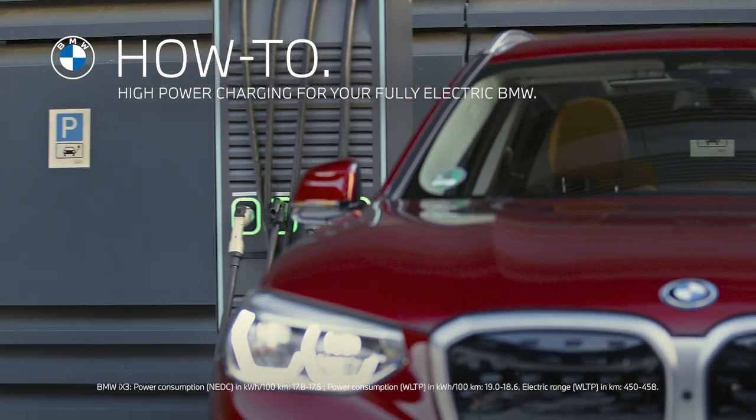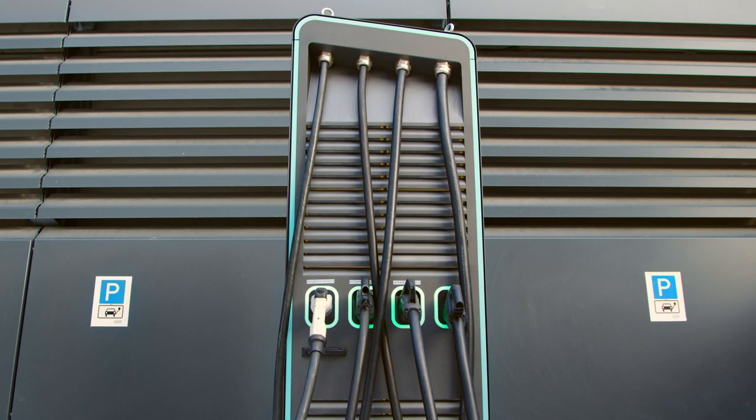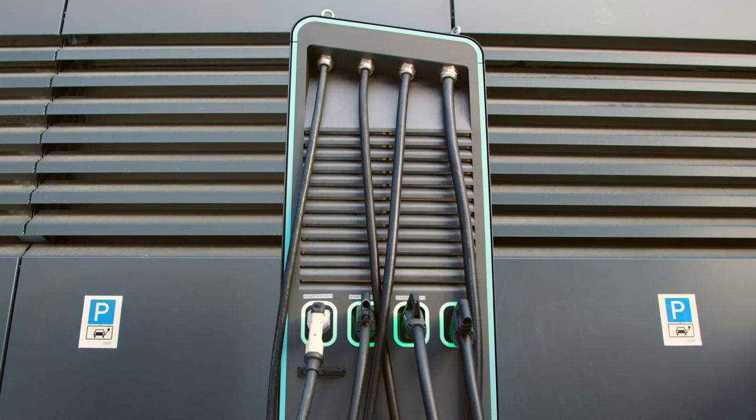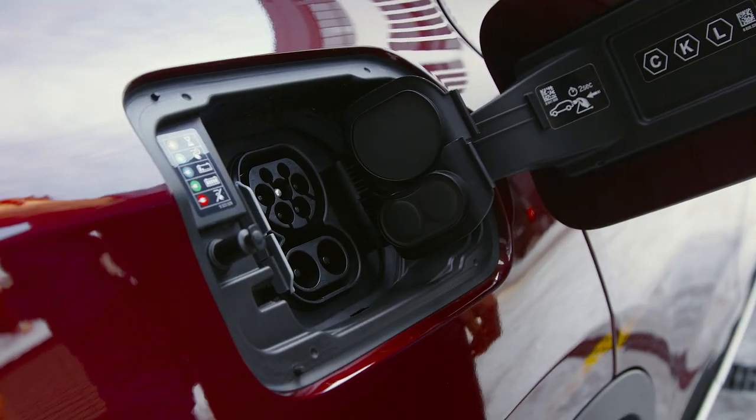The BMW iX3 can be charged with up to 150 kW at a high-power DC charging station. High-power charging facilities can be useful during a journey when charging needs to go fast.